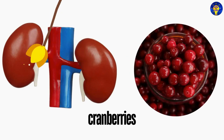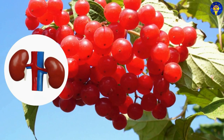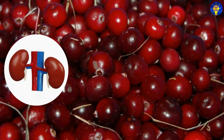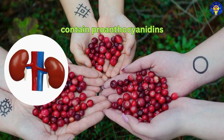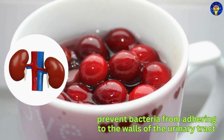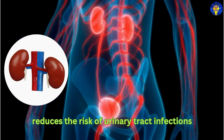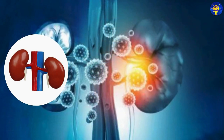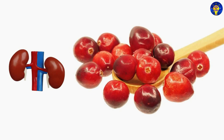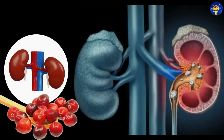1. Cranberries. Yes, cranberries are renowned for their role in urinary tract health, but they also benefit the kidneys. Specifically, they contain compounds called proanthocyanidins, which prevent bacteria from adhering to the walls of the urinary tract. And this reduces the risk of urinary tract infections, which can lead to kidney infections if left untreated. Additionally, cranberries help in maintaining the acidic environment of the urine, which is essential for preventing the formation of kidney stones.